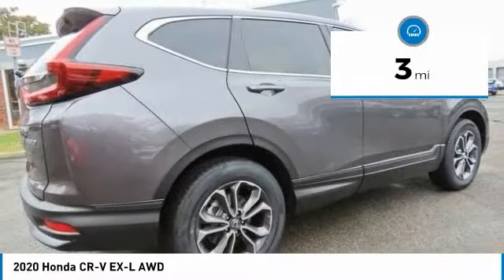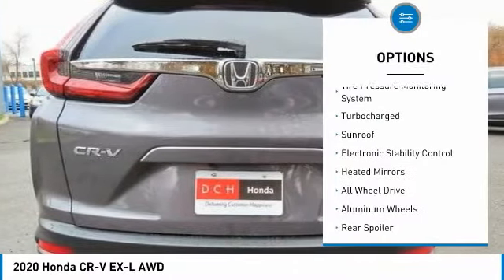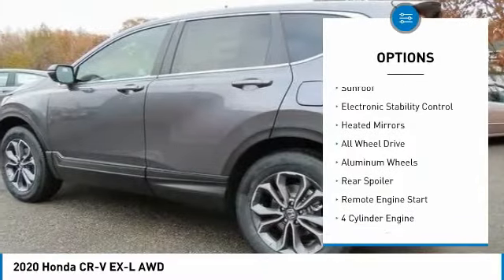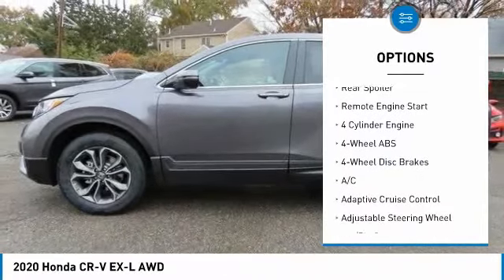This vehicle has less than 100 miles. Here are some of this vehicle's great options: tire pressure monitoring system, turbocharged, sunroof, and electronic stability control.